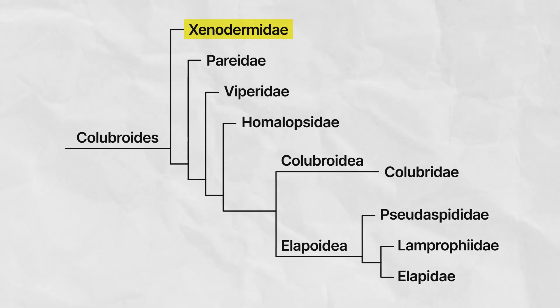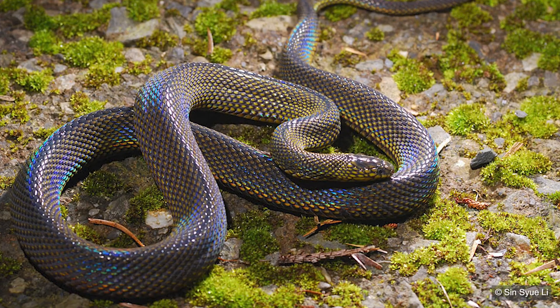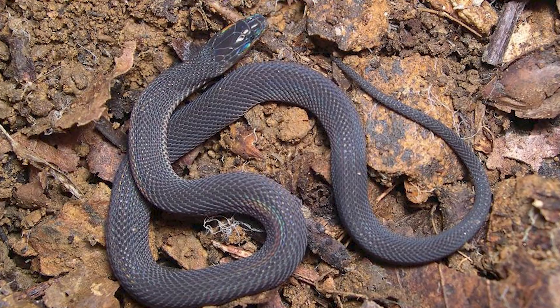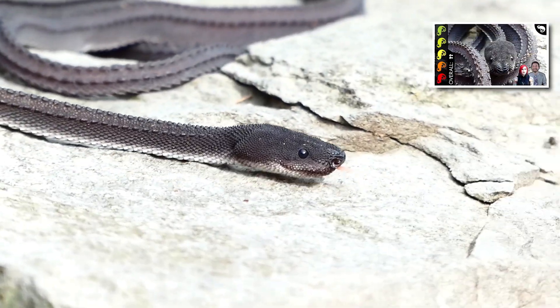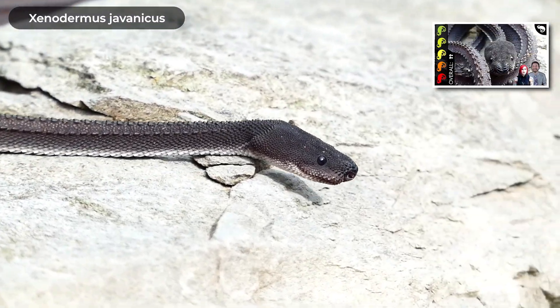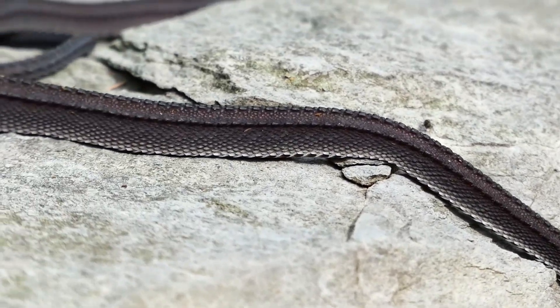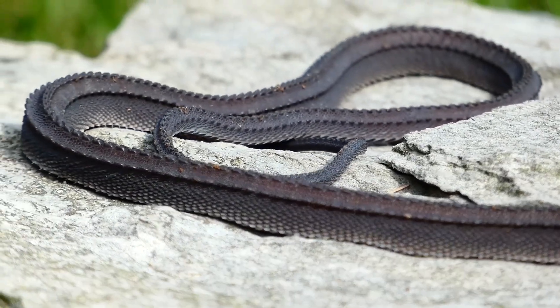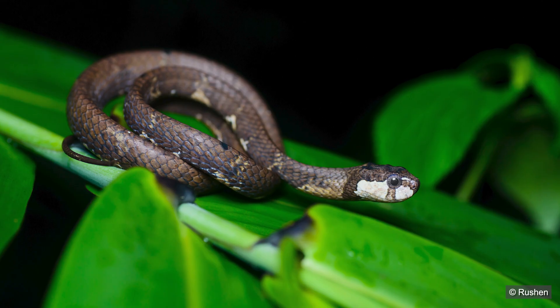Xenodermidae are a family of snakes found in Asia, all measuring less than one meter in total length, with most under two feet. They are secretive, nocturnal snakes found in moist forest habitats, though the family is poorly known in general. You may be familiar with the dragon snake, Xenodermus javanicus, which belongs to this family and has to be one of the most radical-looking of all snakes. The next most distantly related family is Pareidae.